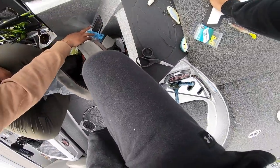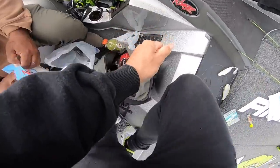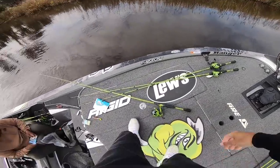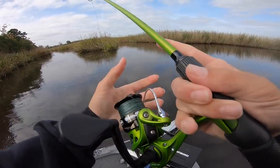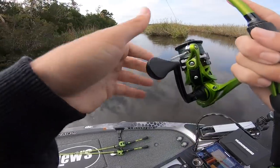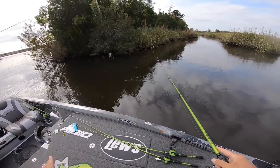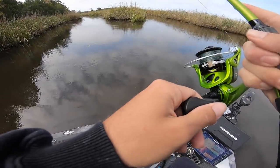You know what's funny — we're bass fishing today with saltwater baits, but I'm more intrigued by catching a saltwater fish. If I was a flounder I'd be sitting right there. I've been fishing for flounder for like 14 years and never caught one.